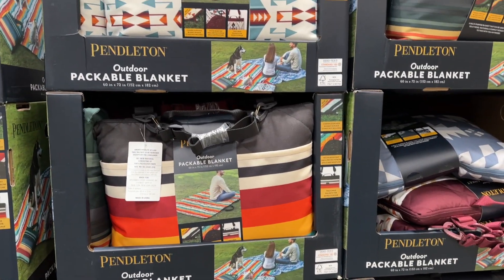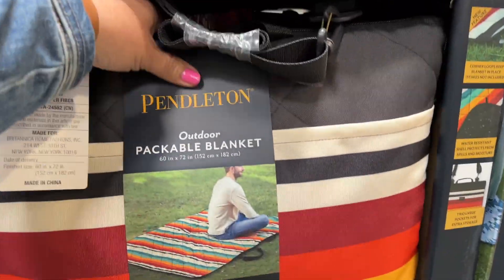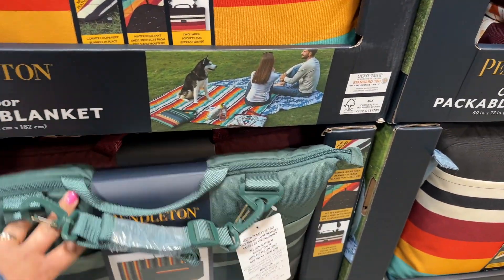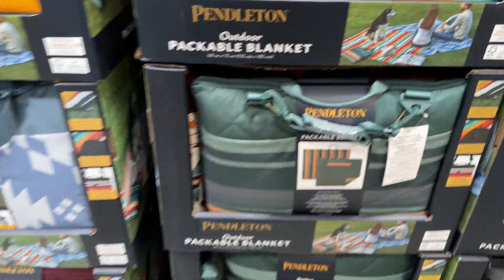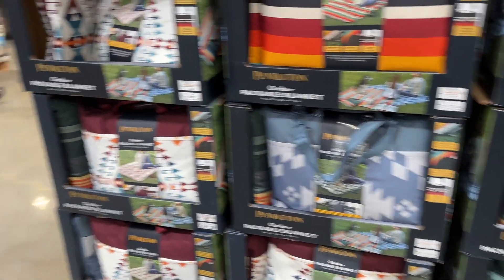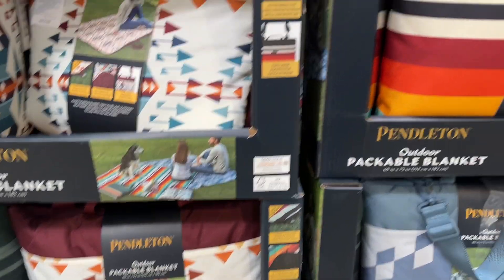Picnic blankets are also on sale for $19.99. I always say that I want to get these and I never do. I should grab one right now since they're on sale. They're so nice. I don't know which one I like though — can't decide. I'll come back, but these are pretty cool at $19.99.